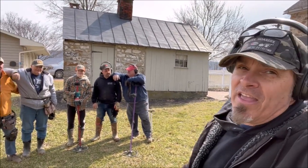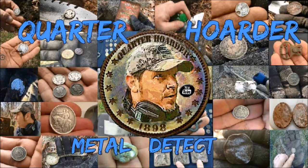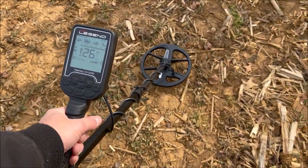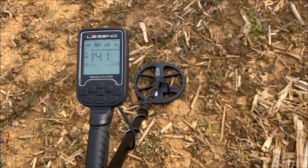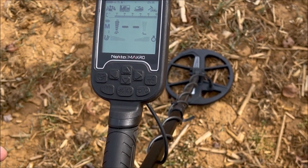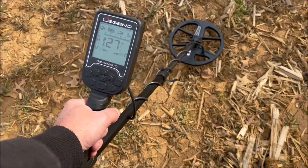We're going to hit the fields and the yard and try to find some incredible things. I'm doing my first dig with the Legend — the retail Legend, not a prototype. I'm in custom mode, field setting, with four tones, sensitivity at 29, starting off in multi-one. By default, field has 11 segments notched out; I only have eight open. I'm getting a 27-28, a mid-tone on my machine. Doug swung over it with his Equinox and got 12 to 14 — that low.